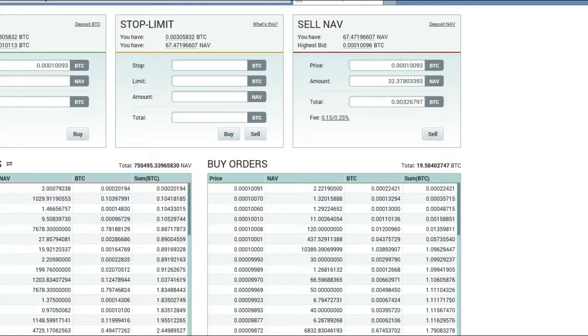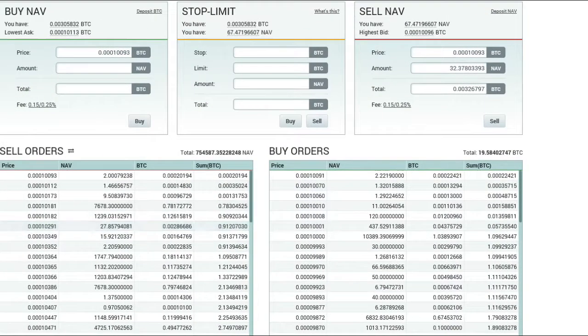Hi everybody, it's The Bitcoin Chick. Tonight I'm going to take you through a really quick tutorial. I just wanted to give you guys an idea of how to buy and sell some coins. Some of you guys are just now getting into this and maybe you want to buy a coin that's not offered from Coinbase Wallet, or this is your first time. I'm on Poloniex — this is an exchange.